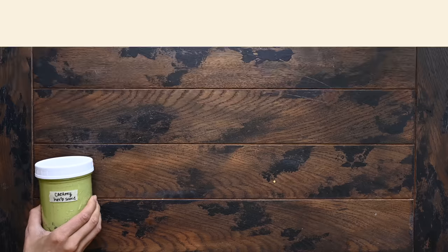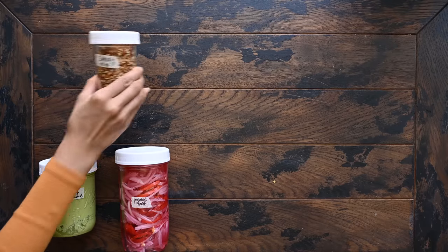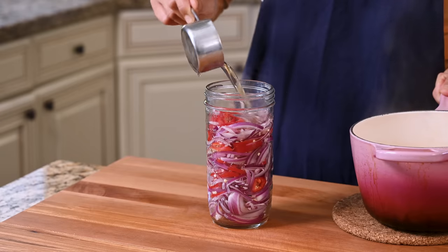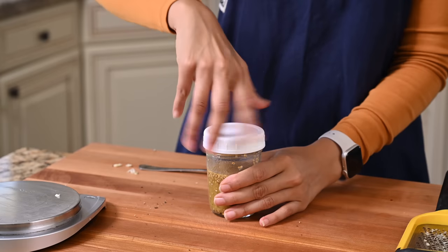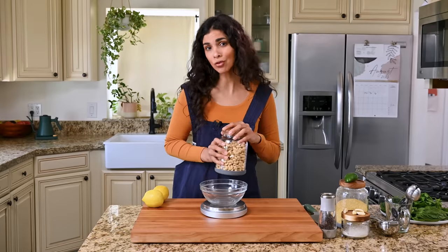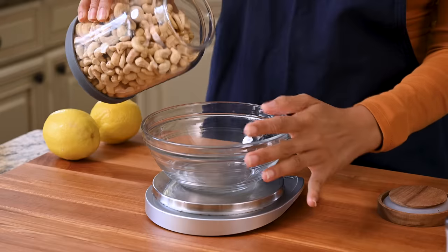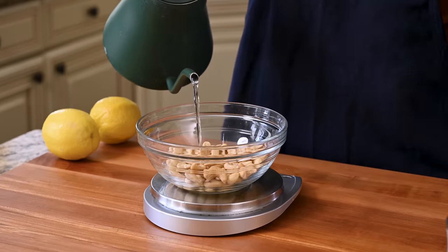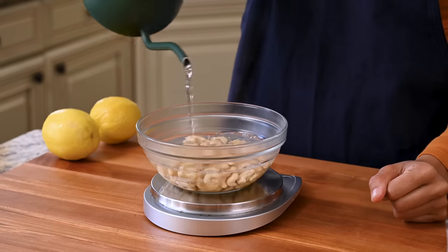Let me show you how I meal prep. For this week's meal prep, we'll begin with the fully prepped components, all of which are going to stay good in the fridge for at least 7 days, so we don't need to worry about them tasting worse later in the week. The first thing I'm going to make is a creamy herb sauce. I'm starting with 3 quarters cup of raw cashews, and I'm going to soak them in boiling water while I prep everything else for the sauce.